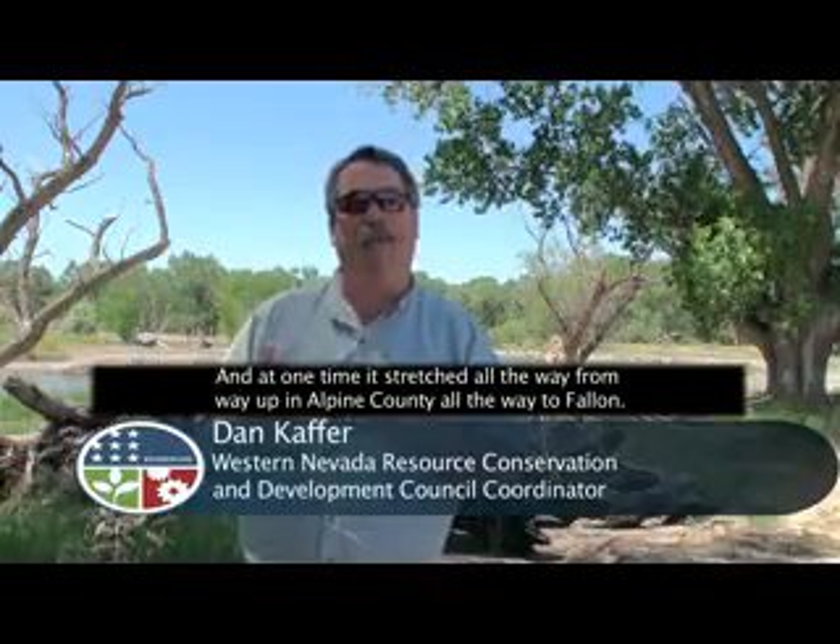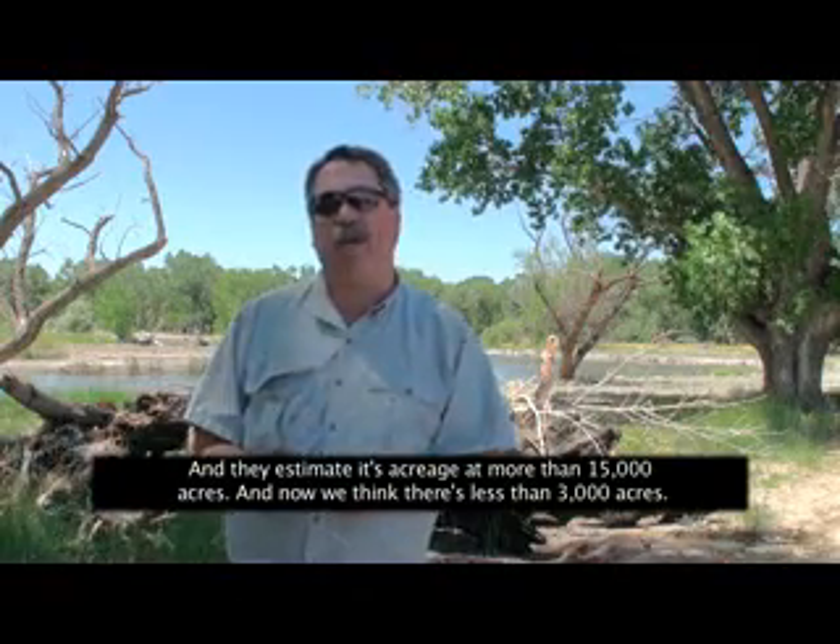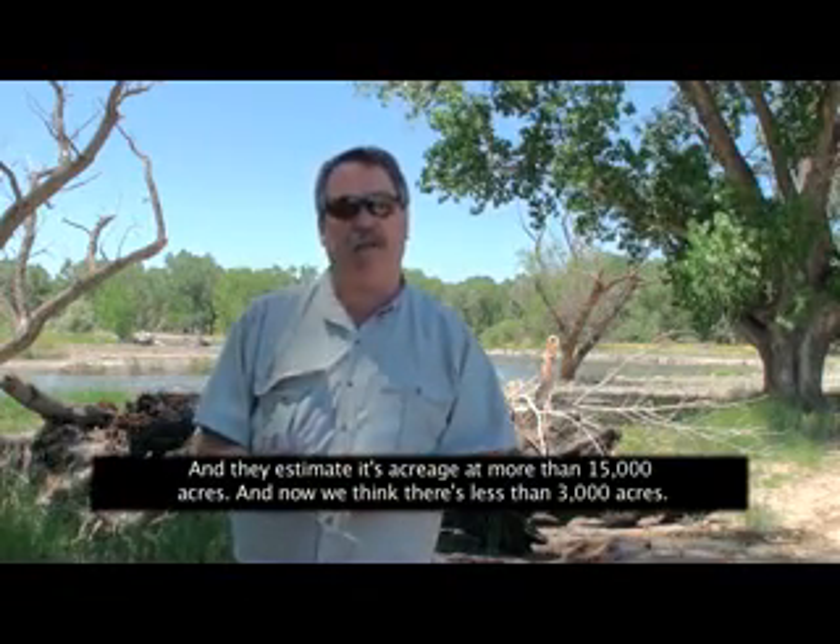The Cottonwood Gallery Forest is just this incredibly dynamic environment along the Carson River. At one time it stretched all the way from Alpine County all the way to Fallon. They estimated its acreage at more than 15,000 acres and now we think there's less than 3,000 acres.